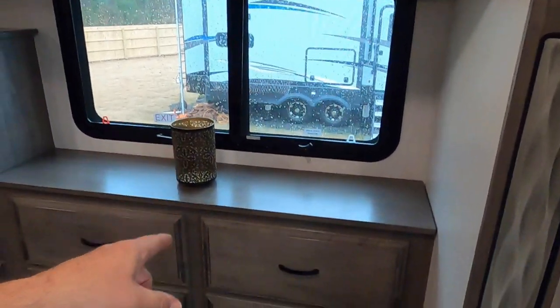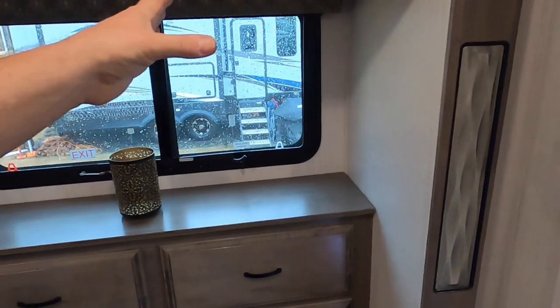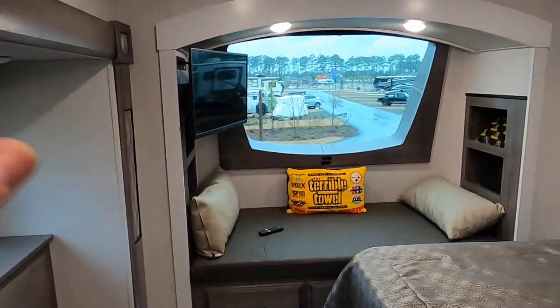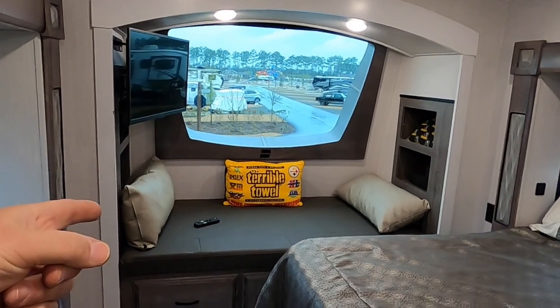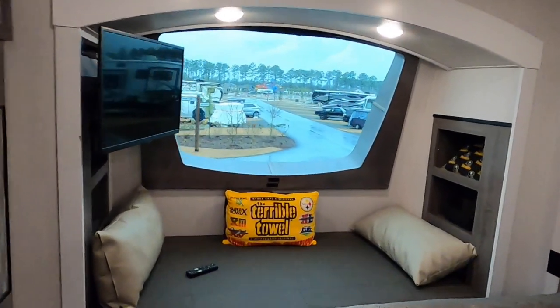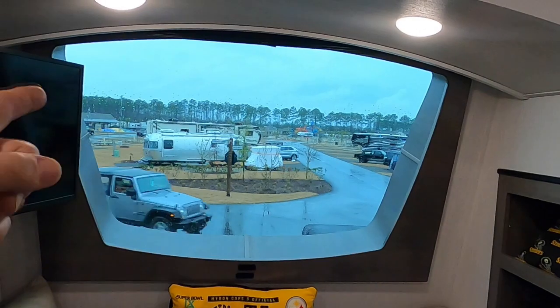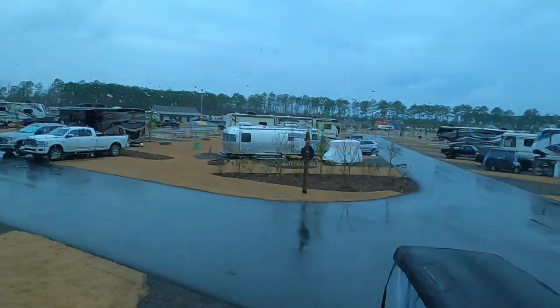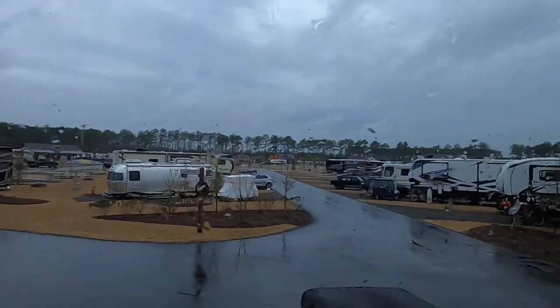This model is the 38 EBS and it's actually 2021, but it's new from other 2021s — they changed a couple of things. They added a window on the slide above the dresser. The last 38 EBS had a full-size chest, no window, and a walk-in closet at the very front. Halfway through the year they changed it, and now you have this sitting area with a big window looking out the front of the RV — you can sit up here and see the whole campground.